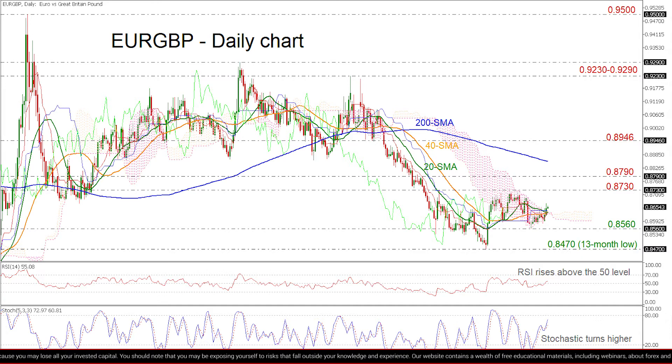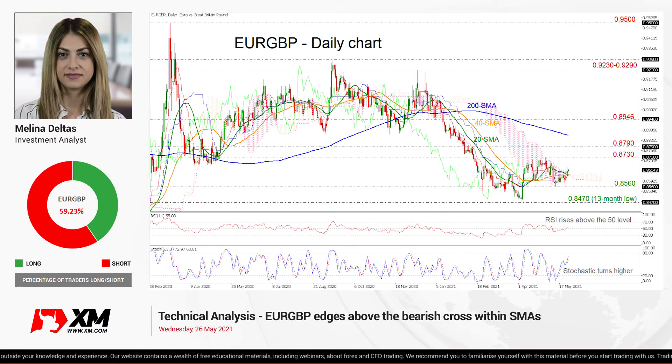In conclusion, euro/pound is neutral in the near term but is looking bearish in the medium-term outlook. Any dives below the 13-month low of 0.8470 will endorse the negative picture. That's all from me — thank you for watching and have a great day.